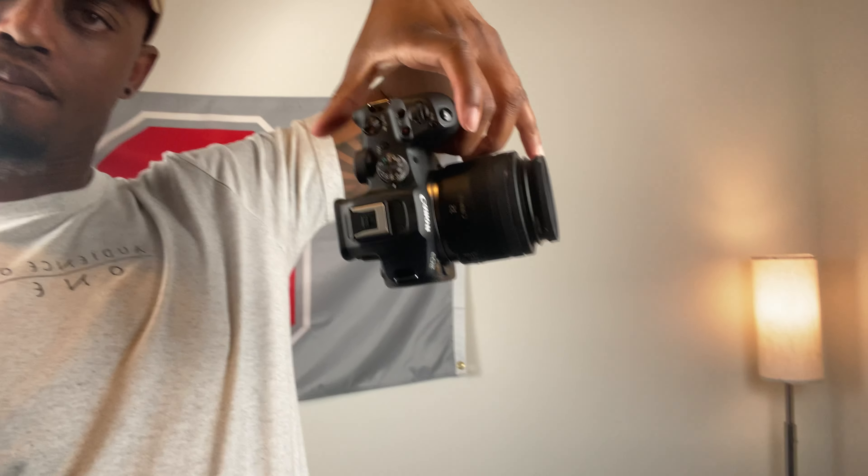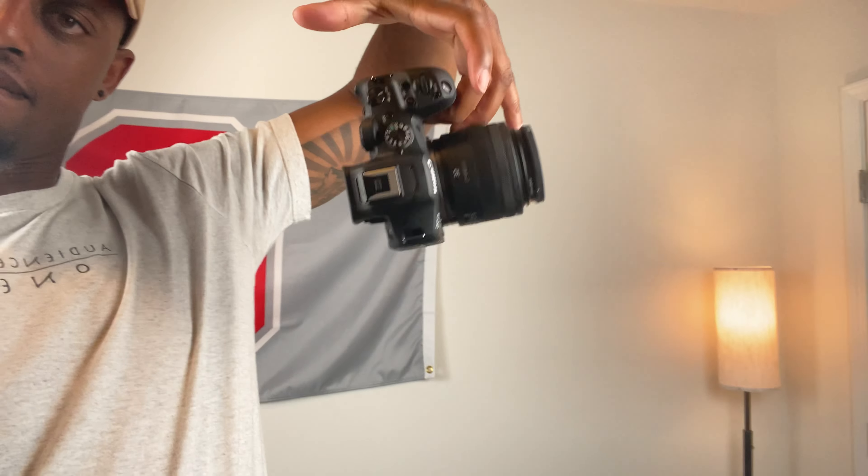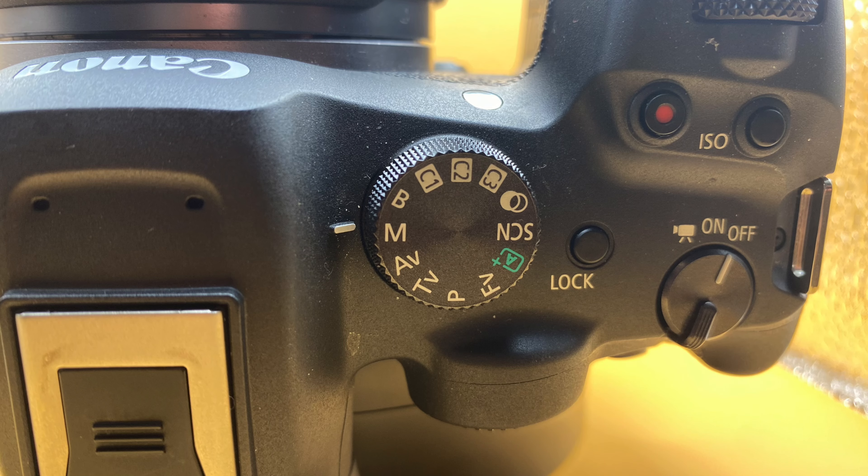The ergonomics of the camera are great. It fits really well in your hand, especially when you pair it with a decently sized lens like a 35mm — that thing isn't going anywhere. In this camera you also have the option to create custom modes: C1, C2, C3. So you can set aperture priority as your first custom setting, shutter priority as your second, and whatever you want as your third.